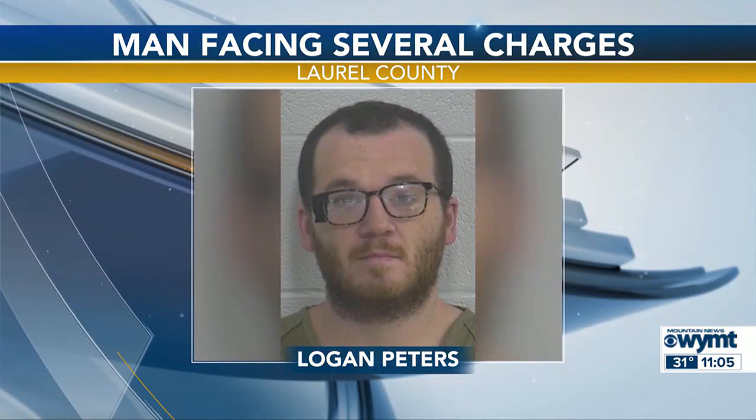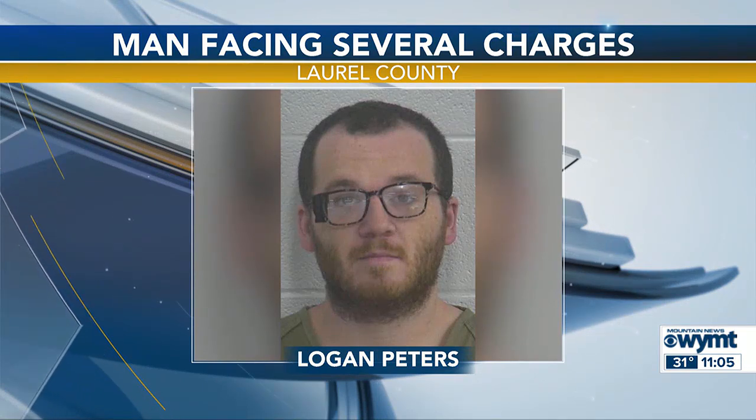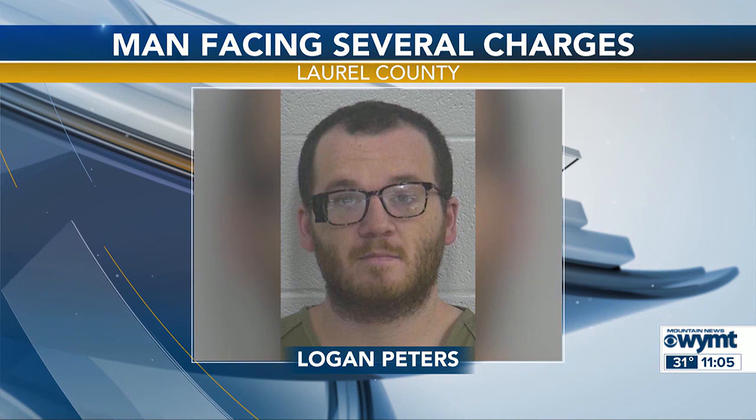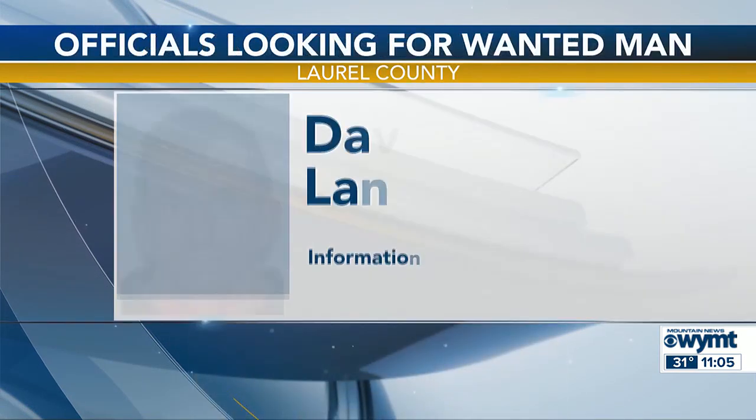Deputies say a Laurel County man charged with assault admitted to the allegations and said he just woke up on the wrong side of the bed. 23-year-old Logan Peters of East Bernstadt was arrested at a home off Little Arthur Ridge Road. Deputies say he tore the house up, threatened to kill his mother and other family members, threw a flower pot at his grandmother's car, and broke a window out of her home. He's charged with assault, criminal mischief, menacing, and terroristic threatening.